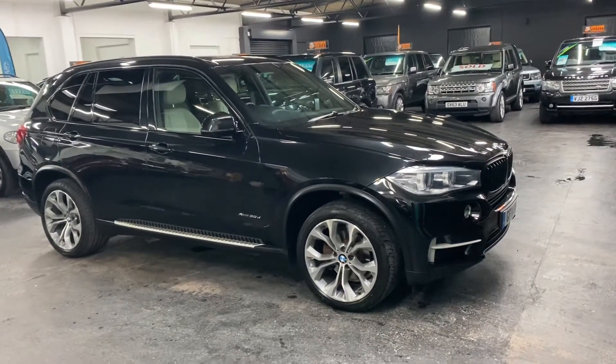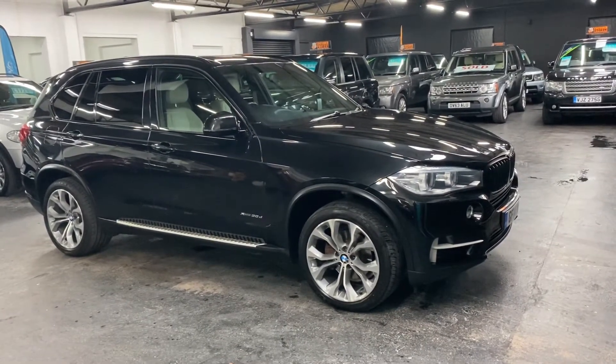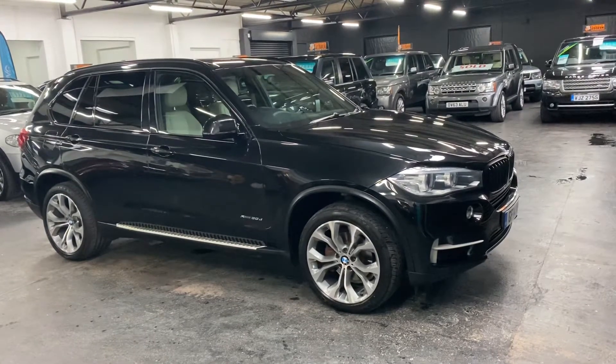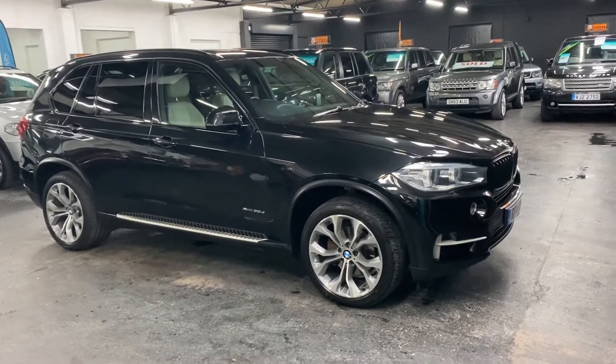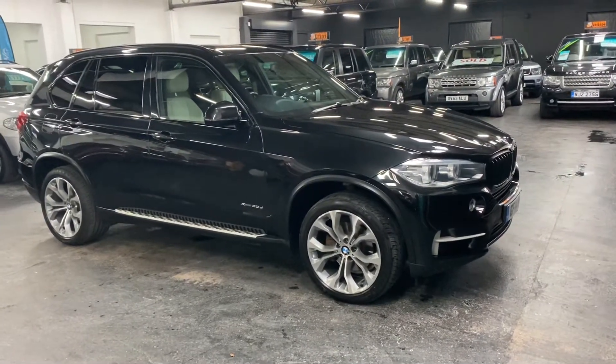Good afternoon, happy to spend this 2014 on a 14 plate BMW X5, 30D X-Drive SE spec, and it's also a factory 7 seater.